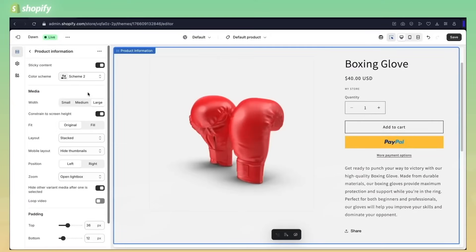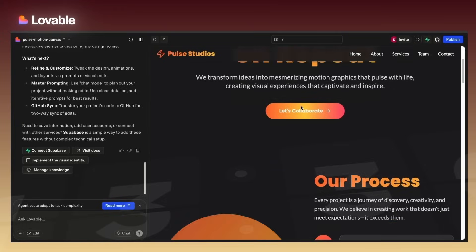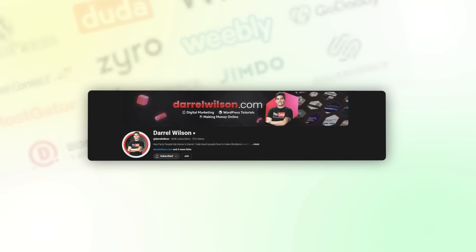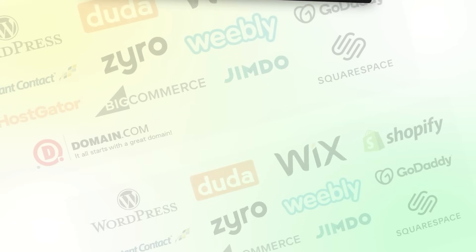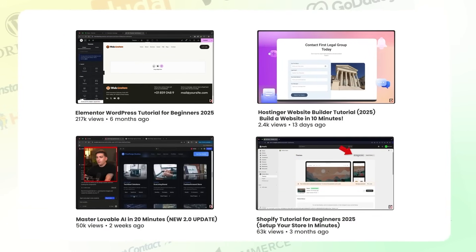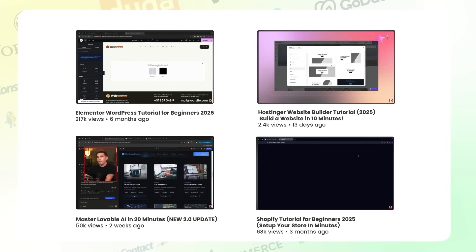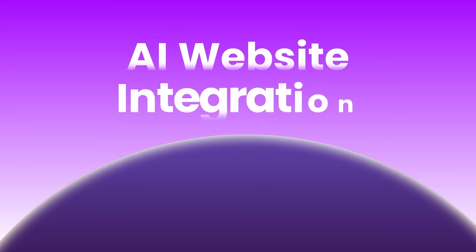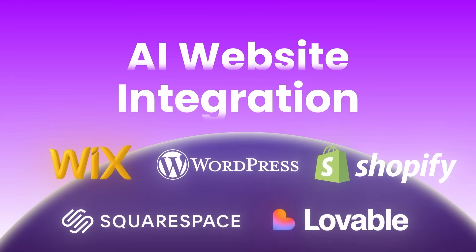Wix, WordPress, Shopify, Squarespace, and some newcomers to the game that you've probably never heard about. In my eight years of YouTube, I've literally tested out every website builder. I have tutorials on every website builder in the industry, and I'll put these tutorials in the video description if you want a step-by-step tutorial. Plus, with the addition of AI, many of these website builders have added AI integrations, making it easier to make a website.